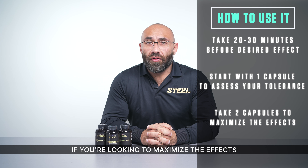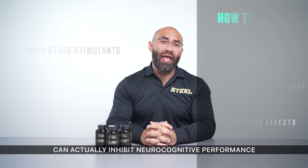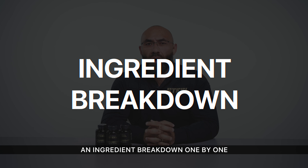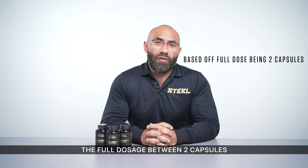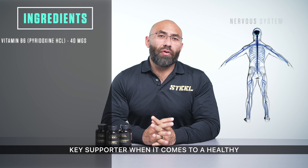You can increase to two capsules if you're looking to maximize the effects. Do not take Focused AF with other stimulants, as overloading your CNS with too many stimulants can actually inhibit neurocognitive performance. Now we're going to go through an ingredient breakdown one by one and why we've incorporated these ingredients. These ingredient values are based off the full dosage of two capsules.